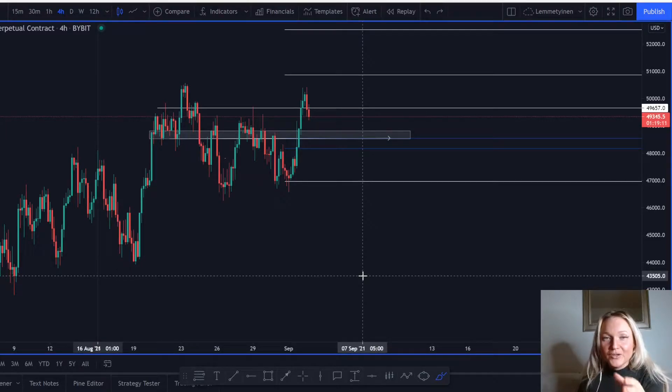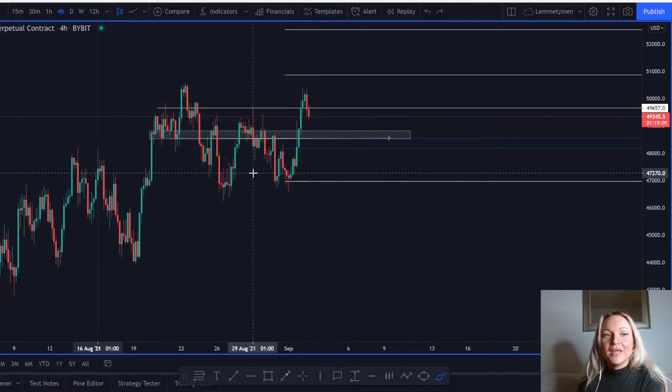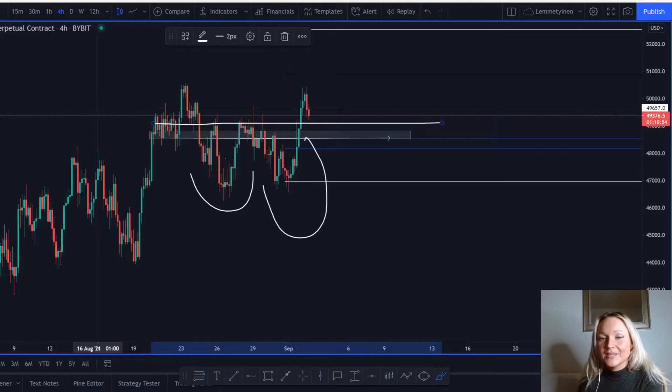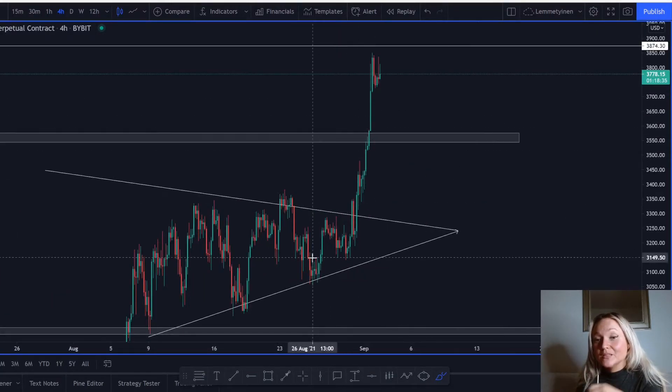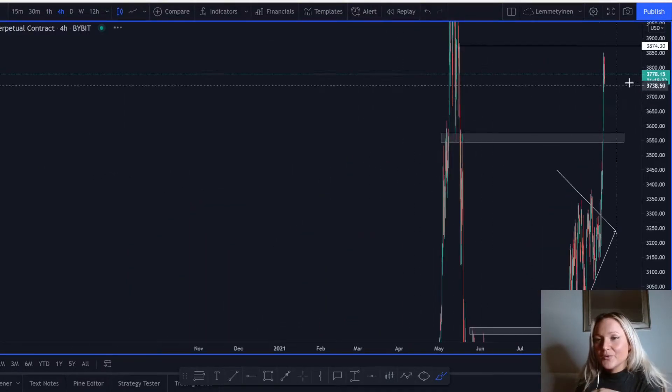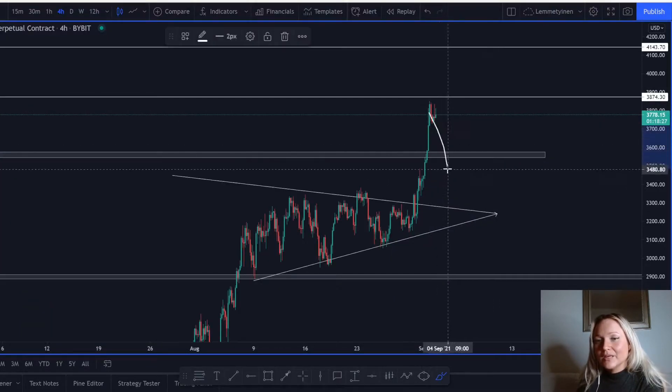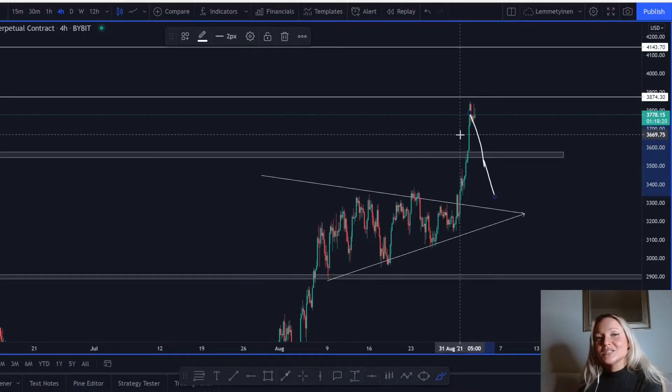My name is Natalie and we're going to go through Bitcoin and Ethereum. On Bitcoin, yesterday we talked about this double bottom that we had, and we did break this neckline right here, and the market is actually on its way down to retest it. We need to be very sure about where to buy the market. On Ethereum, we did break to the upside — where can we potentially find our entry? Continue watching and I'll show you exactly what I see.